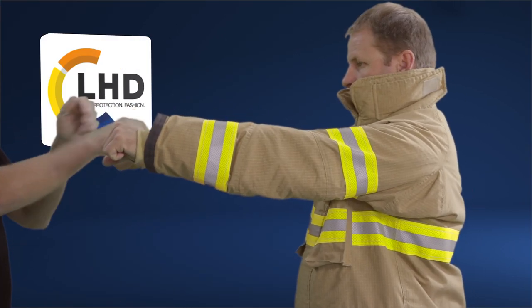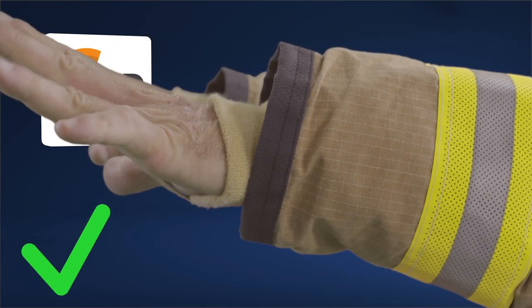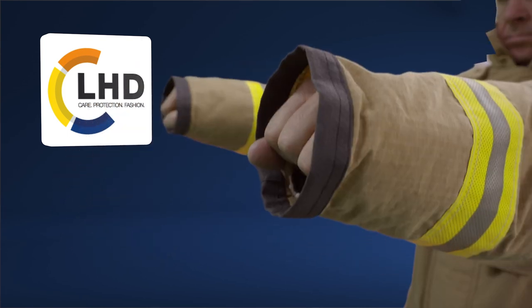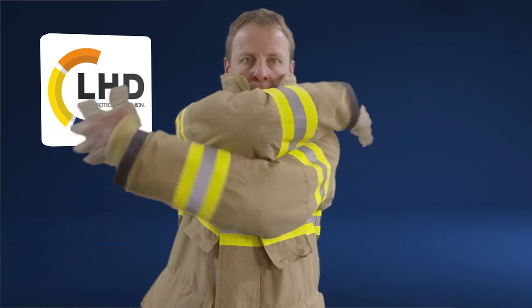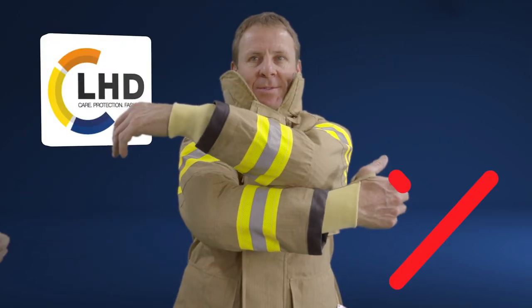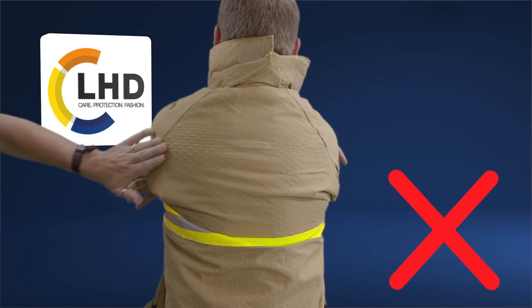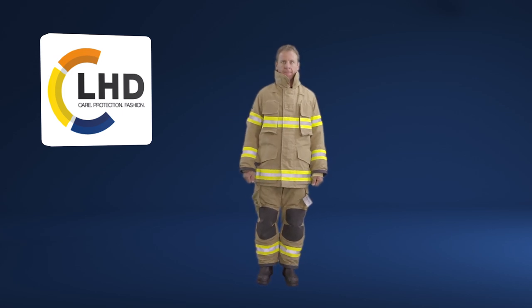Standing straight with arms stretched parallel to the ground, your coat sleeve cuffs should be within one inch of your knuckles. Pull both arms forward into a self-hugging position to ensure adequate room across the shoulders and upper back. If the coat is too short or too long, adjust the size based on the width of the garment.